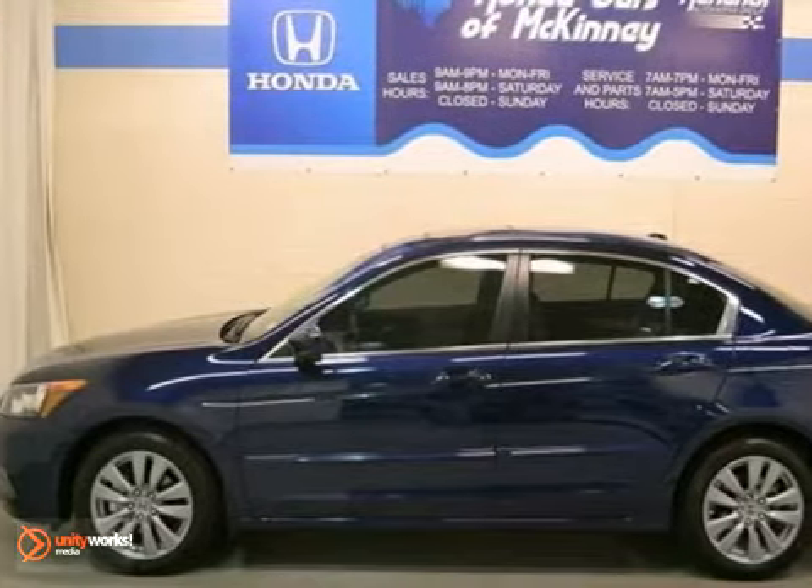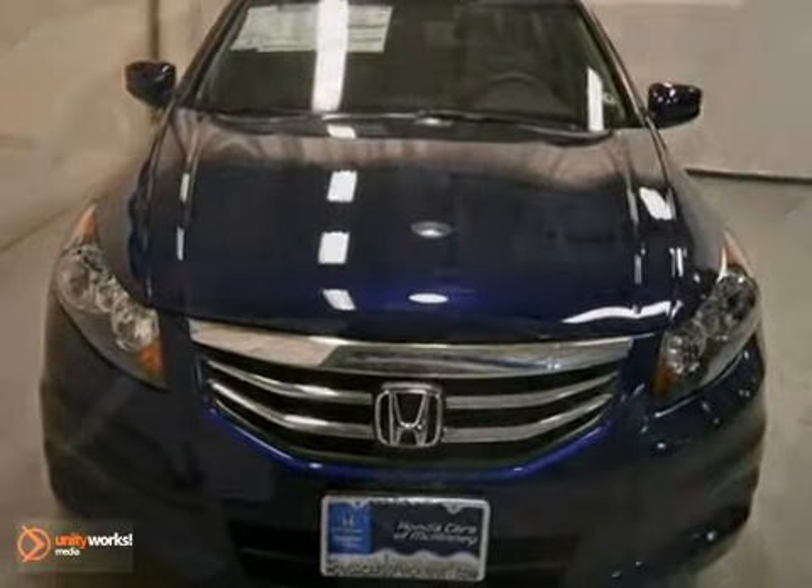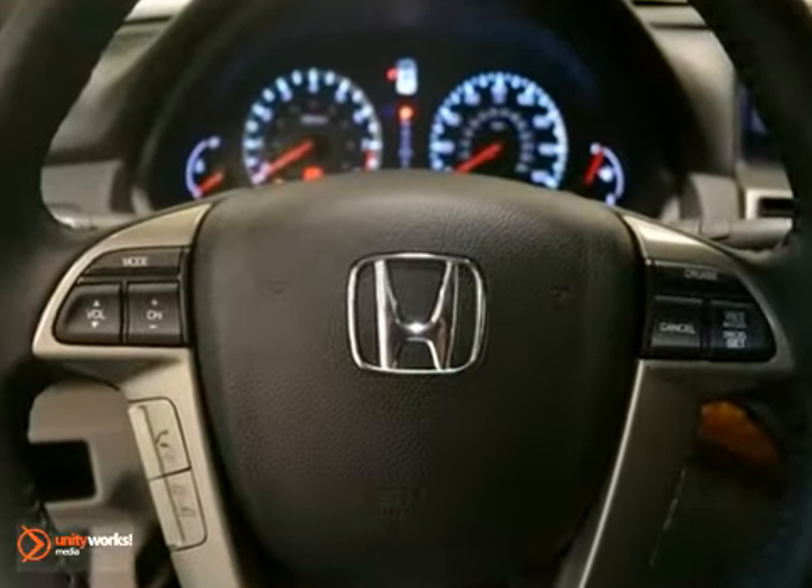We think you'll like this 2012 Honda Accord EXL. It's equipped with a 5-speed automatic transmission. The vehicle is royal blue pearl with a gray interior, and it's offered with a full factory warranty.